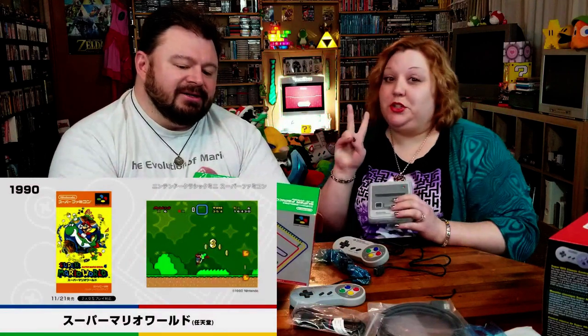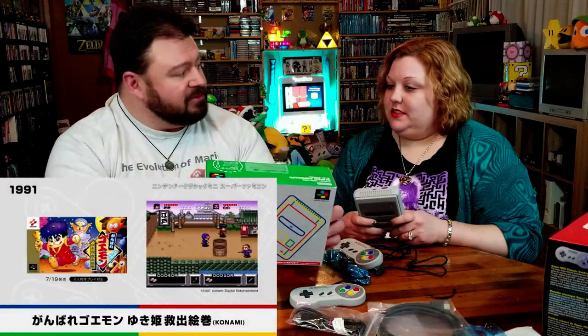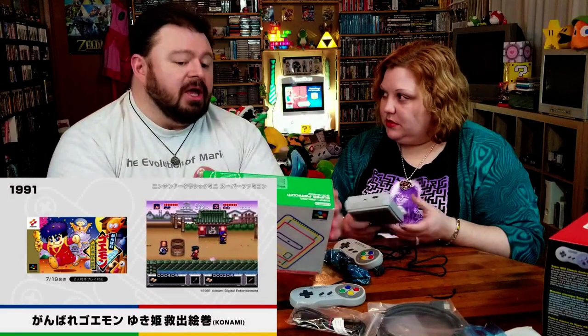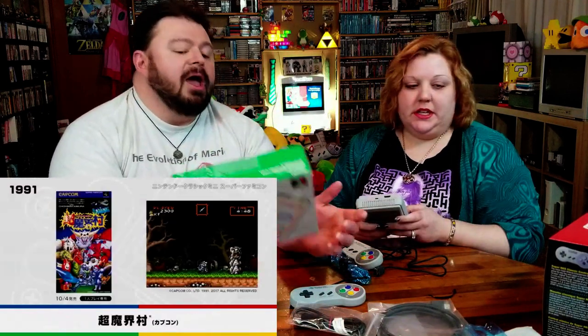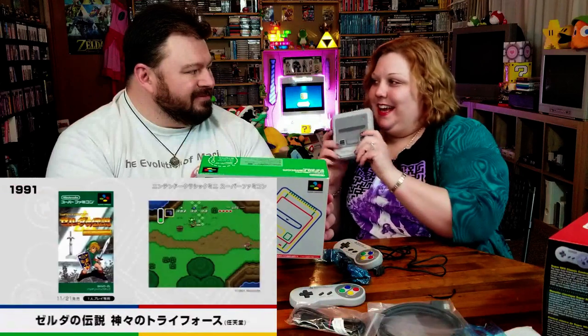It looks so good too — I love the Famicom colors and the little emblem on top and everything. It's a little heavier than the Famicom Classic that we got at Christmas. This is going to be a lot of fun because there are so many great games on here. I typically don't need an excuse to play through Link to the Past again. Is Secret of Mana on there? It does have Secret of Mana 2.